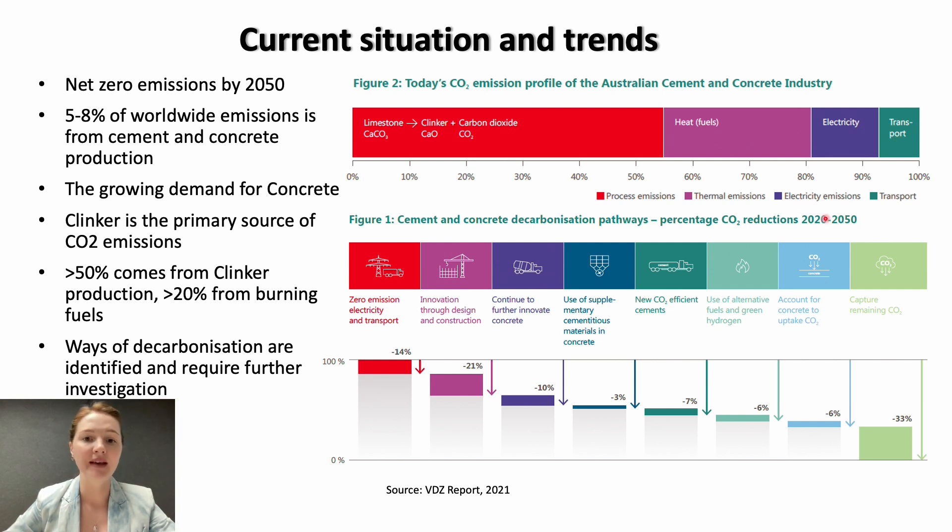In the same report, they suggested some decarbonisation ways that can be implemented in Australia to reach the targets by 2050. These highlight possible research needs, starting with zero-emission electricity and transport — they suggest using more renewable energy in the production of cement and concrete. In innovative design and construction, they suggest using more lower-carbon concrete and new technologies. They also suggest to continue to innovate concrete, for example by improving packing density or using more mixtures. All of these requirements will require reviewing current standards and codes.